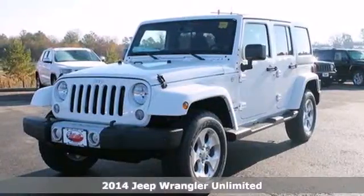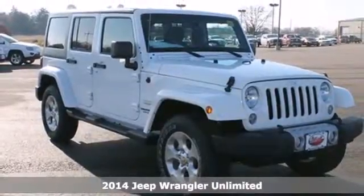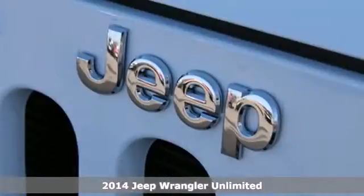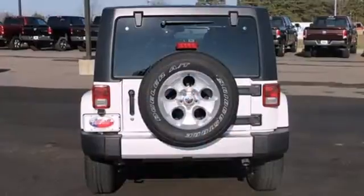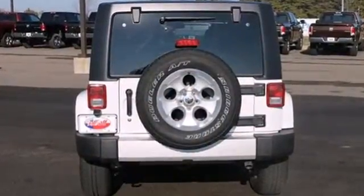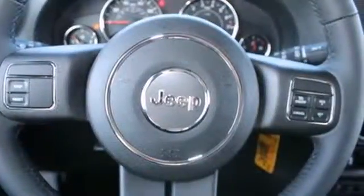Here's a 2014 Jeep Wrangler Unlimited. For those who like to go off into the wild yonder, the best choice is still this American Icon. Powered by a V6, it has legendary four-wheel drive capability with assistance from stability and traction control, speed control, and skid plates.